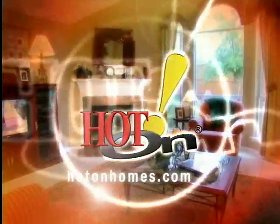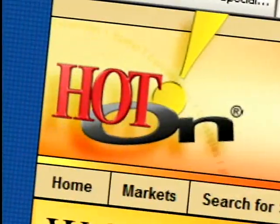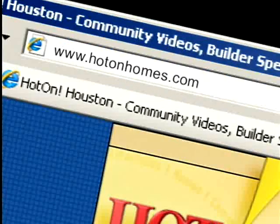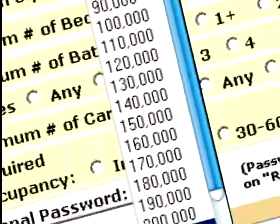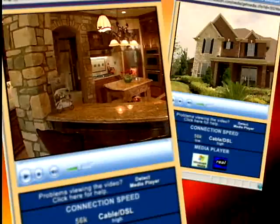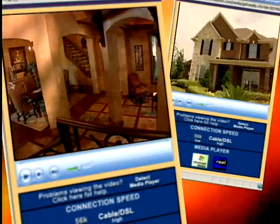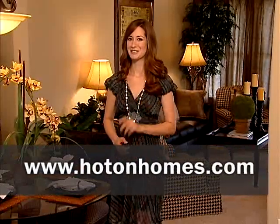You can catch the best new homes and communities every weekend on Hot On Homes. But the fun doesn't have to stop there. You can continue your search 24 hours a day, 7 days a week at HotOnHomes.com. You can personalize your home search by location, price range, and builder — anytime, anyplace. And the best part, you can take a personal home tour of any community shown on Hot On Homes through our video library. So what are you waiting for? HotOnHomes.com is new home shopping at your fingertips.